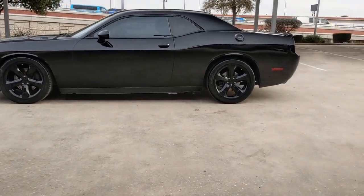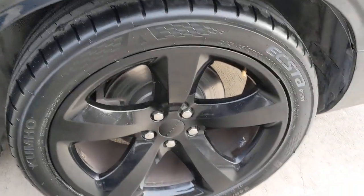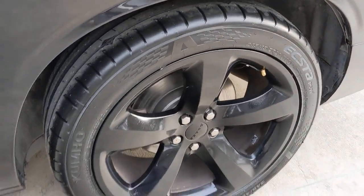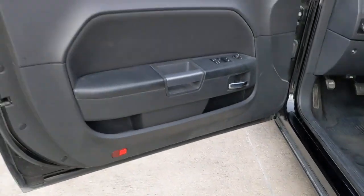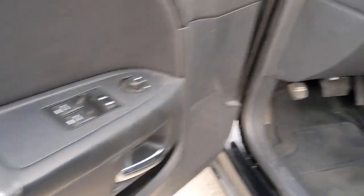These are just some of the great options this vehicle comes with: keyless entry, fog lamps, keyless start, satellite radio, aluminum wheels, power driver seat, Bluetooth connection, steering wheel audio controls, rear wheel drive, and stability control.